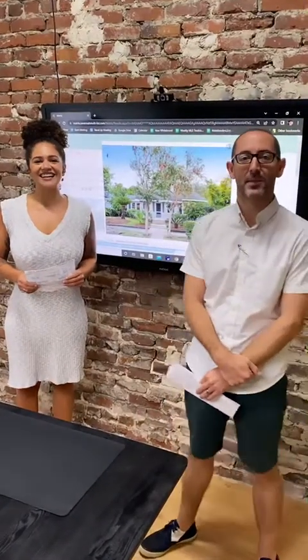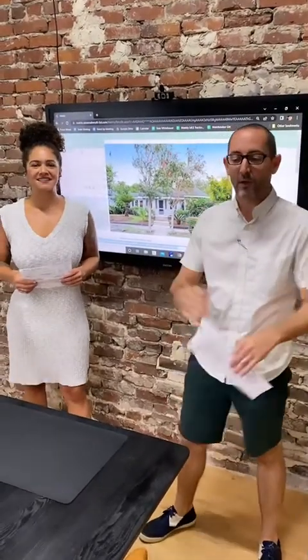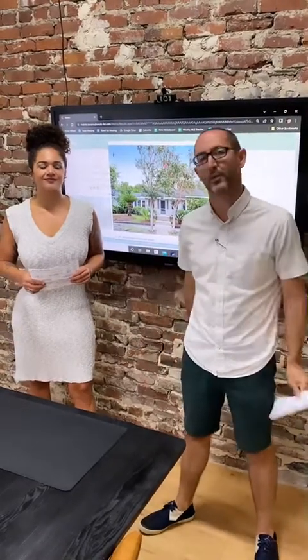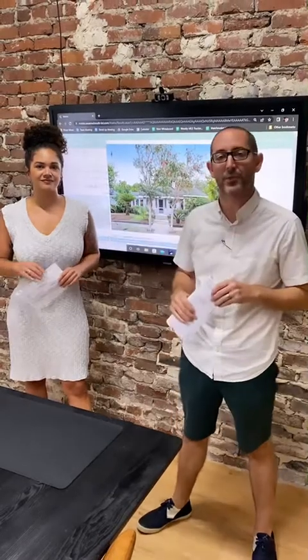Hey you guys, I am Russ from Team Callahan and I'm Sinead, and welcome to What's Up Wednesday. We are continuing our discussion about interest rates and buying power. Something we've noticed over the last two weeks is that what have been reasonably high interest rates are going where?